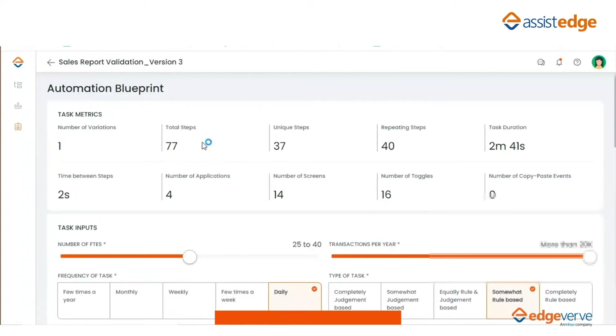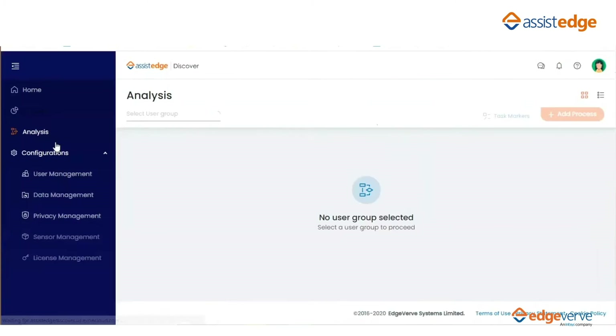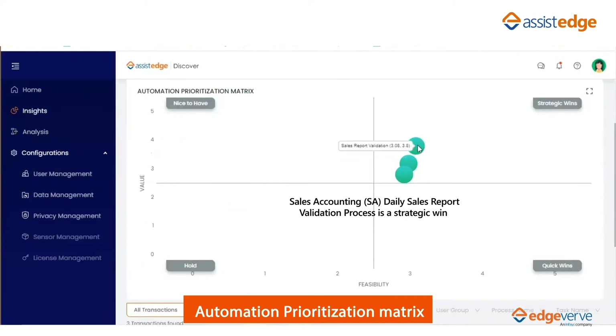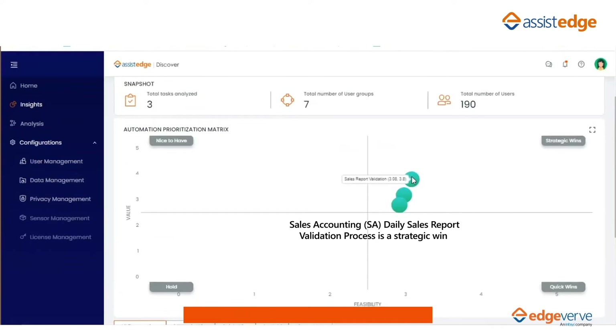The empirical data of the process combined with the business metrics provided by the Aspen Business Team was used to plot the processes on the automation prioritization matrix. The results highlighted that the sales accounting daily sales report validation process is a strategic win for the automation program. This was followed up with a discussion with the Aspen Processing Team to confirm the findings before kick-starting Aspen's automation journey.